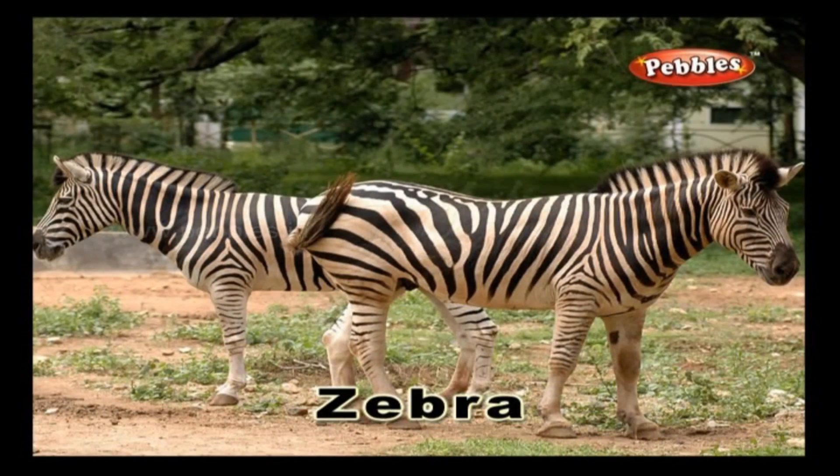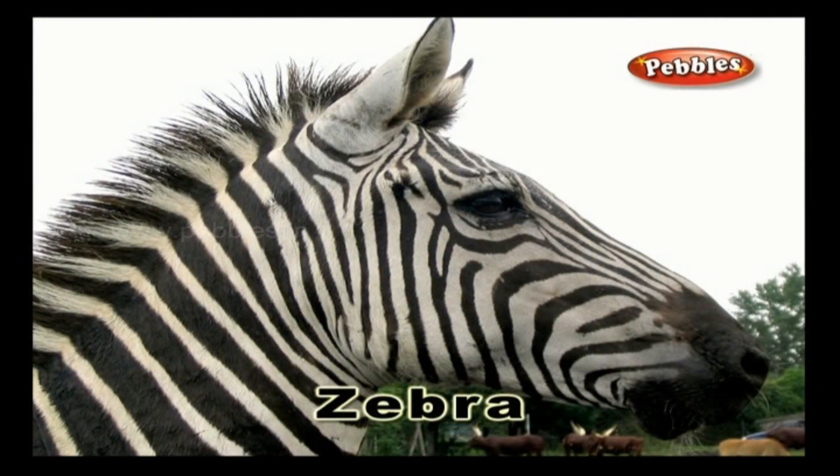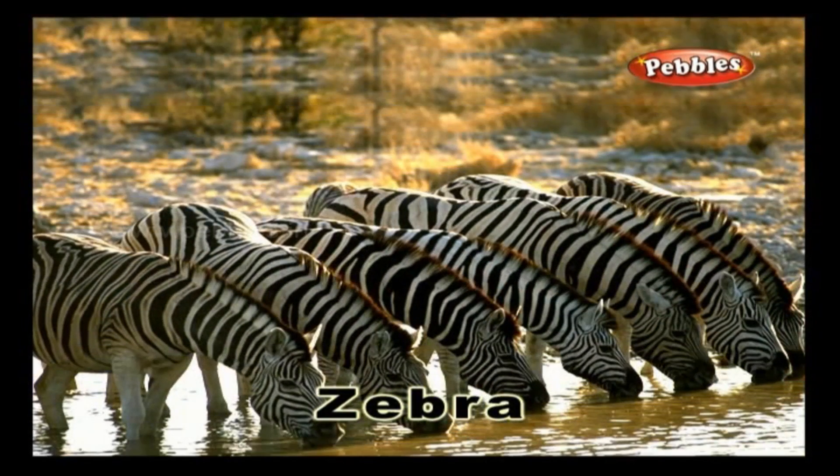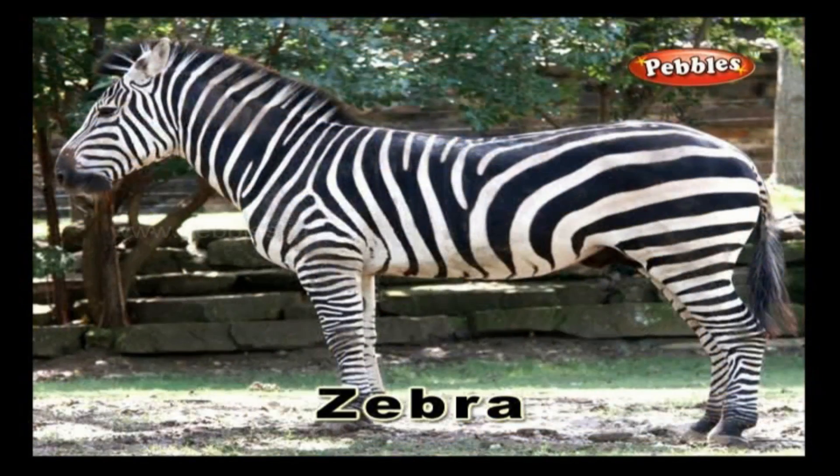Zebra. A zebra is an animal that has lovely black and white stripes all over its body. It feeds on plants and vegetation. The closest relatives of a zebra are horses and donkeys.